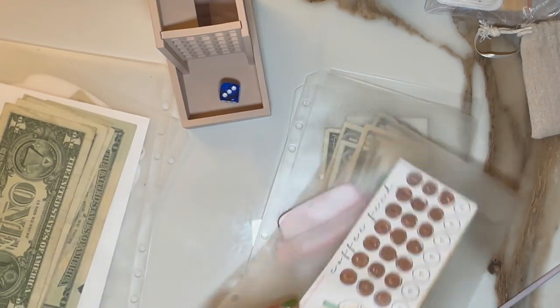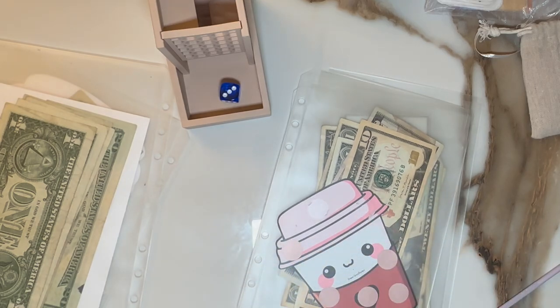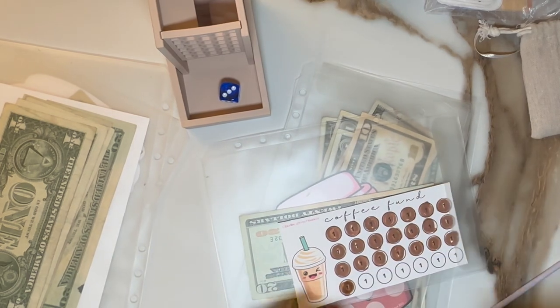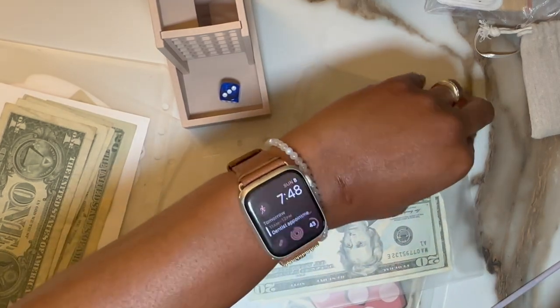All right, and we will do a dollar for this one, since that's the minimum.